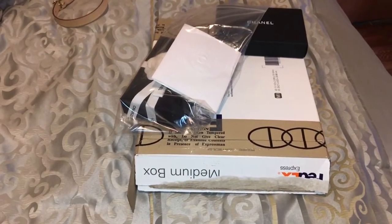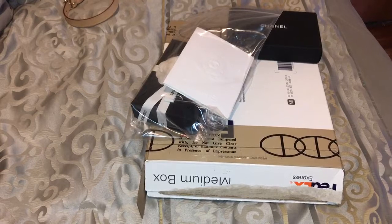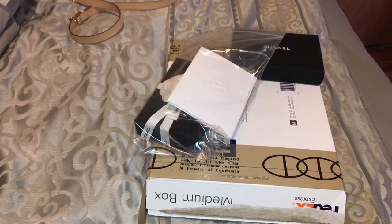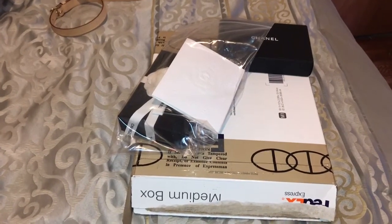Hello YouTube, welcome back to my channel. This is Felicia and today I'm coming to you with a Chanel unboxing and a reveal of a Chanel item that I got last month. You can see my Speedy Bandoulière 25 strap right there at the top of the screen — that's the bag I'm carrying today.